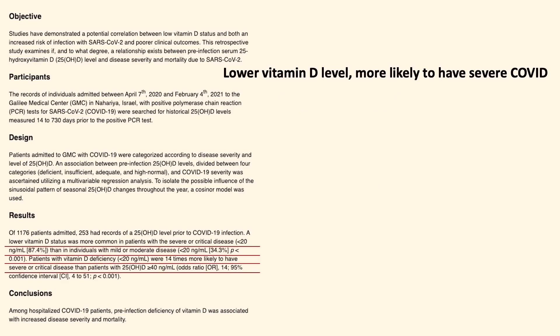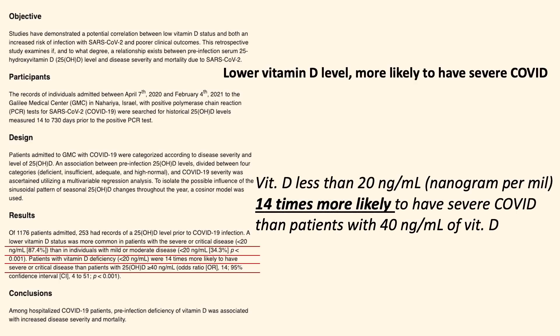Like many previous studies have suggested, this study also found that severe or critically sick COVID patients were more commonly found to have lower vitamin D levels. Patients with vitamin D deficiency — less than 20 nanograms per milliliter in their blood — were 14 times more likely to have severe or critical disease than patients with 40 nanograms per milliliter of vitamin D in their blood.